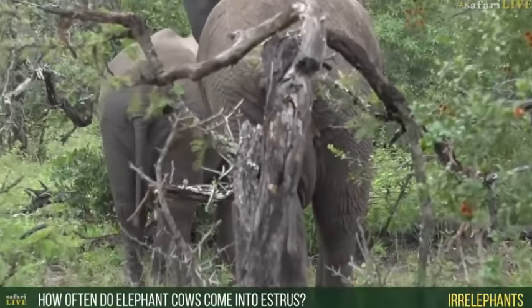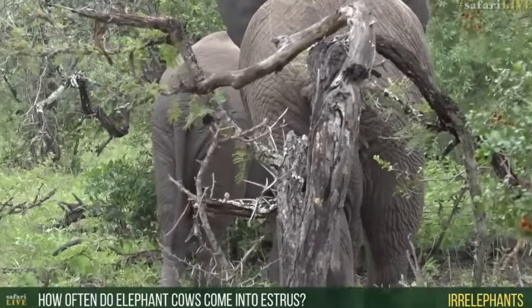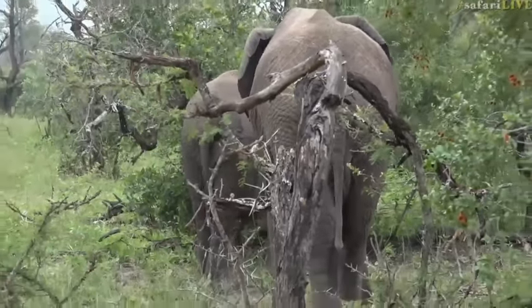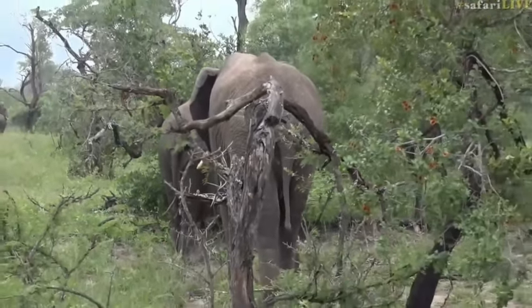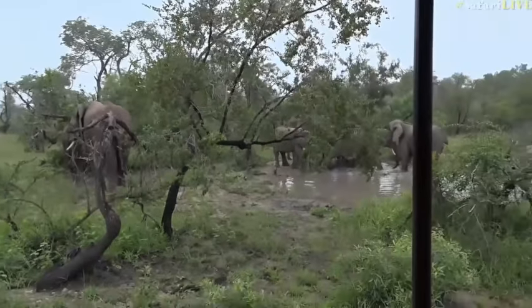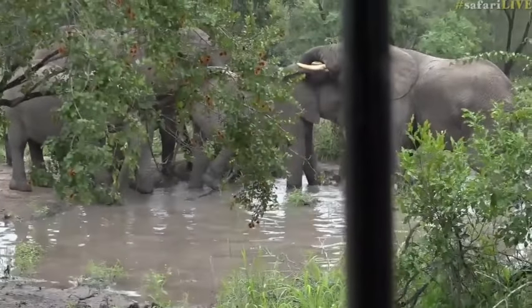In elephants — you want to know how often elephant cows come into oestrus — well, it depends on how they do with their calf. If they have a calf that grows up and makes it through the baby phase, then you'll find it will probably be about every three and a half to four years between oestrus cycles.